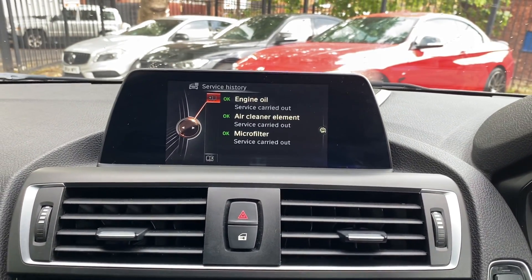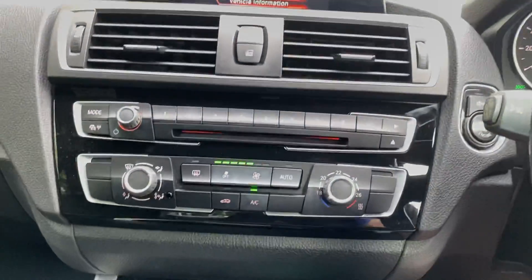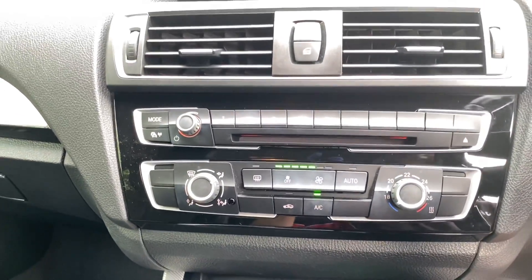The last service was at 53,585 miles — that was for an engine oil change, air filter, and micro filter change, carried out by BMW. So it's been a really well looked-after Two Series, with both the in-house enhancements and those very sought-after BMW options.